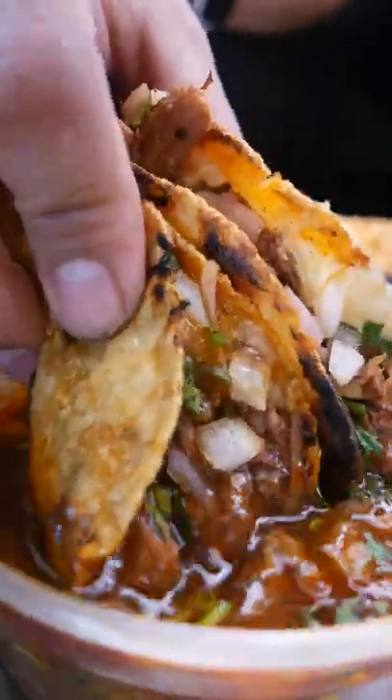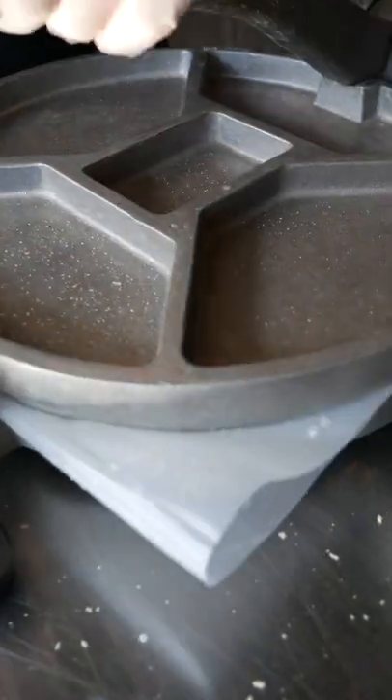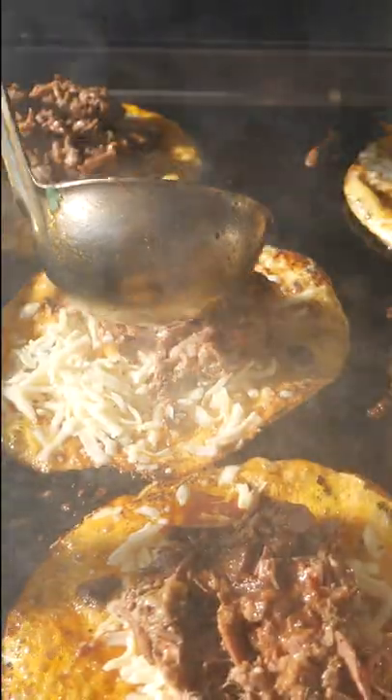It's time for another restaurant roundup. We're checking out the birria tacos from Carlitos Tacos in New Jersey. These start with homemade, hand-pressed corn tortillas that are dunked in oil and crisped up on the flat top. They then get filled with plenty of cheese, tender braised beef, beef consomme, onions, and cilantro.